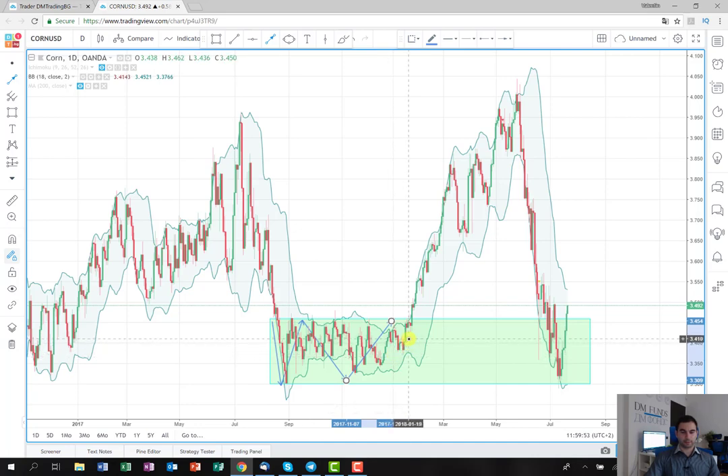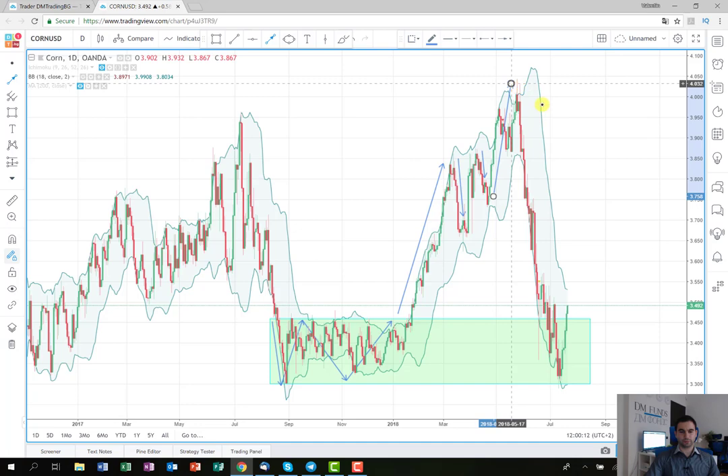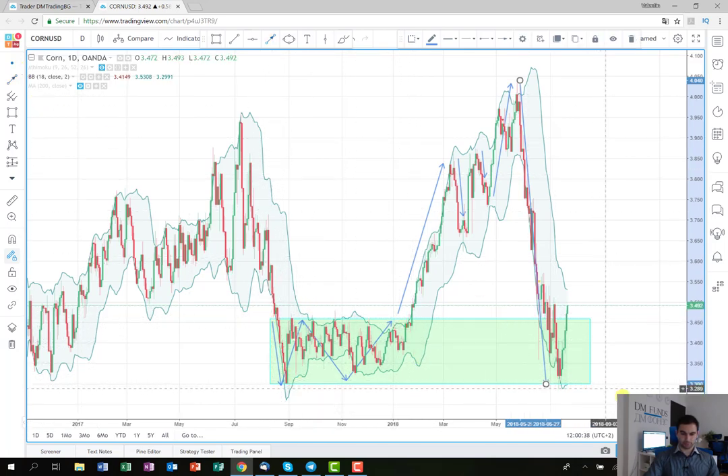When the price broke this consolidation, there was a huge wave up. The price reached these levels — there were several corrections along the way — but in the end it reached the tops, which was a big movement. Now, as you can observe, the price has fallen quite rapidly in the last month and has reached again the bottom of the range I showed you earlier.